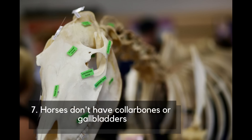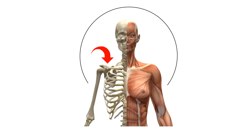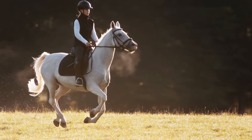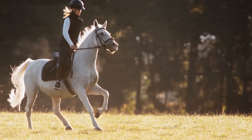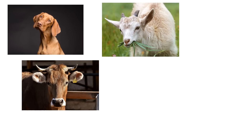Number 7: Horses don't have collarbones or gallbladders. In humans, collarbones attach the arms and shoulder blades to the body and increase the arm's range of movement. Horses have their forelimbs attached by a powerful group of muscles, tendons and ligaments instead, called the thoracic sling. Having a collarbone would restrict the horse's reach and stride length, making them much slower runners. It's the same reason why most four-legged runners like dogs, cattle and other farm animals don't have one either.